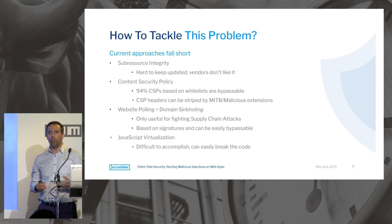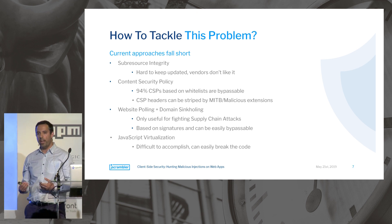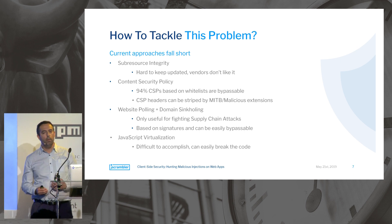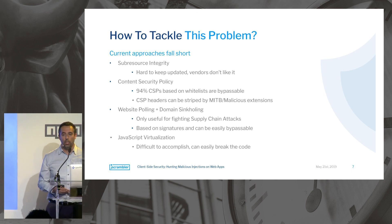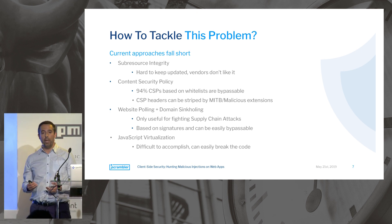Most of the current approaches fall short. Some of you may know Subresource Integrity, with which you can control the integrity of JavaScript files loaded on your website, but it's hard to keep updated — vendors don't like it because they lose the ability to freely update their own code, so it ends up not being used. You can also use Content Security Policy to blacklist domains from which you allow JavaScript to be loaded, but a recent Google research found that roughly 94% of all domain-blacklisting CSP configurations are by definition bypassable.